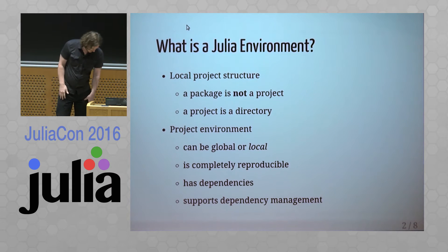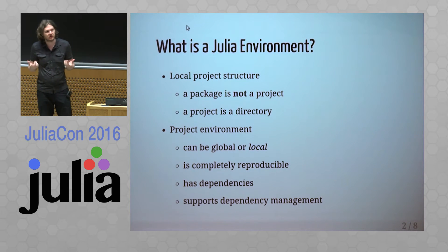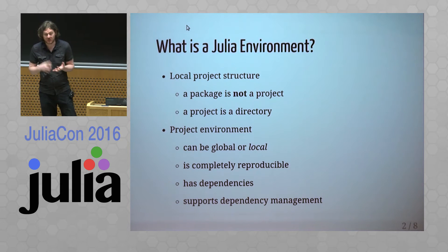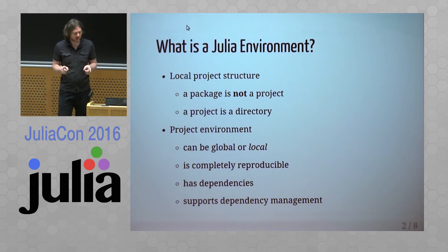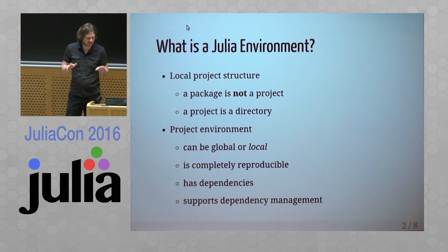What we have is just a way to represent our programs as packages, because packages have the ability to add dependency requirements that will automatically install them whenever you install the package. What we try to do is solve this problem at a higher level — the package is not the project, so we have to abandon this practice.